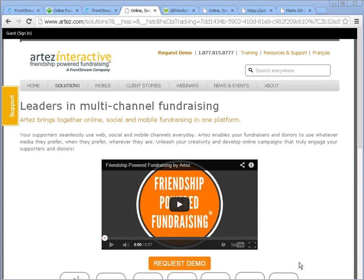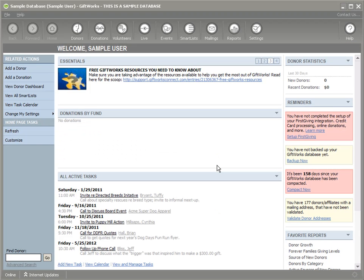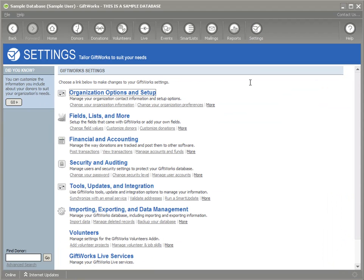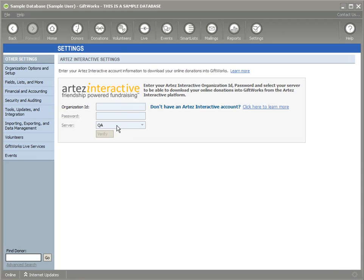So now we need to go back over to GiftWorks and sign into our GiftWorks database. To activate the GiftWorks integration with Artez Interactive, we need to do some configuration in the settings area. We click on Settings, then Tools, Updates, and Integration. There's an option here called Artez Interactive Integration. We click on that, and you can see it's asking us for some credentials.